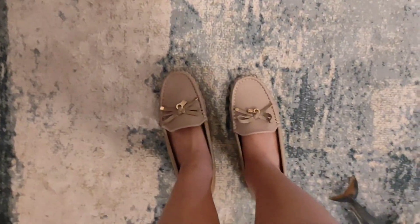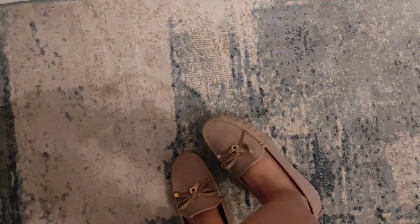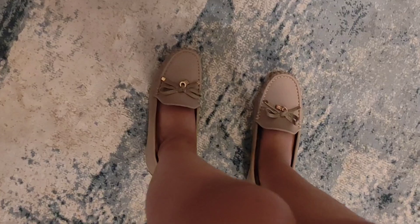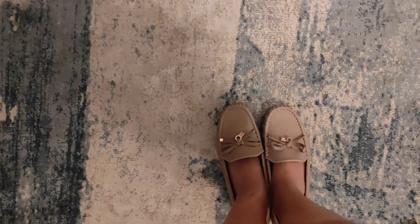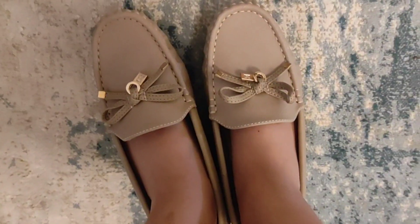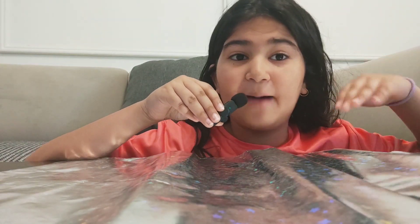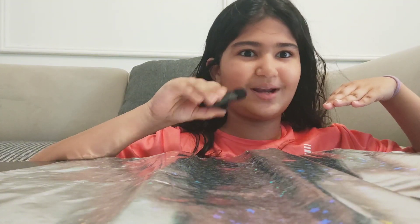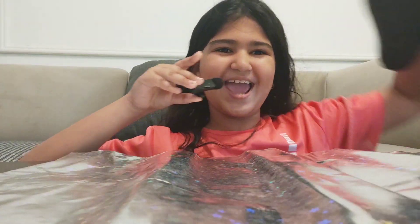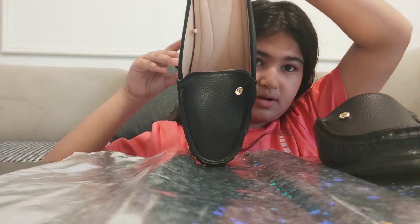This is the first pair — these are gorgeous, like amazing. They suit with other clothes like black and white. They also have a heel and come in a variety of colors. So that's the first pair. Let's move on to the second pair, which is similar but in a different color and design, though the quality is the same.